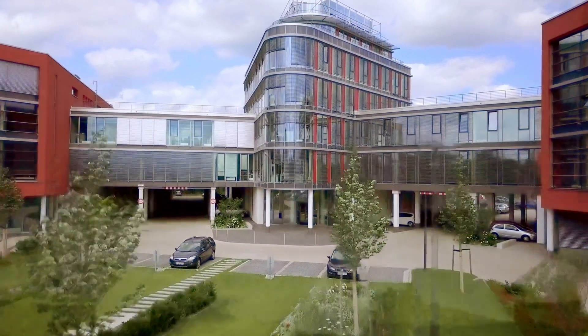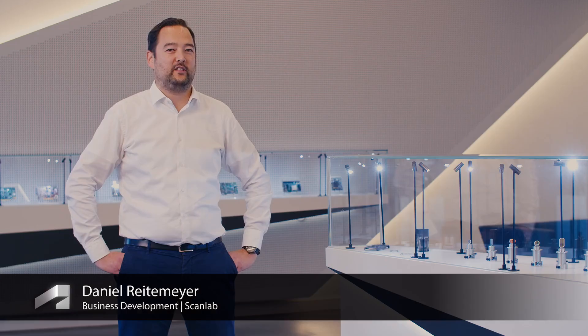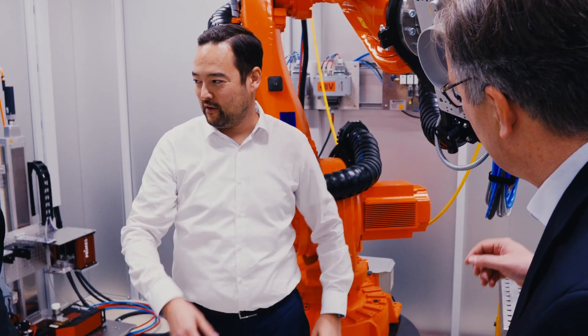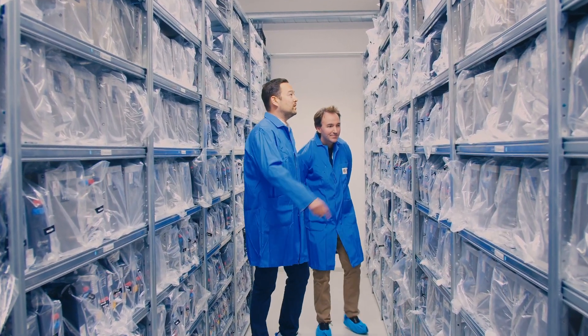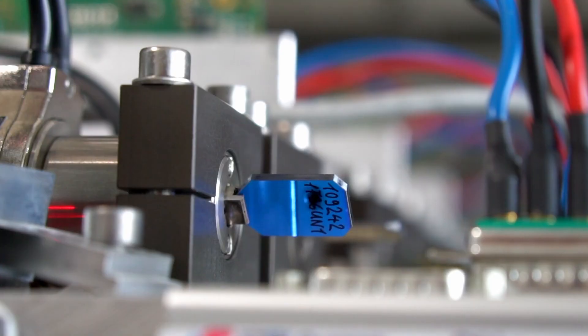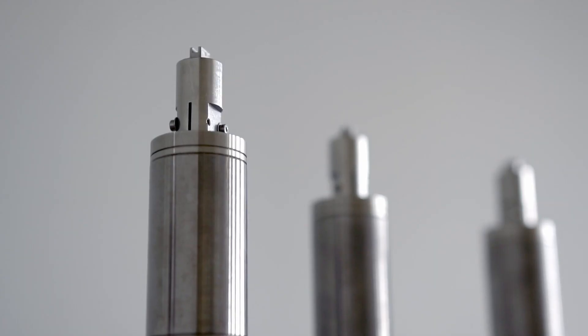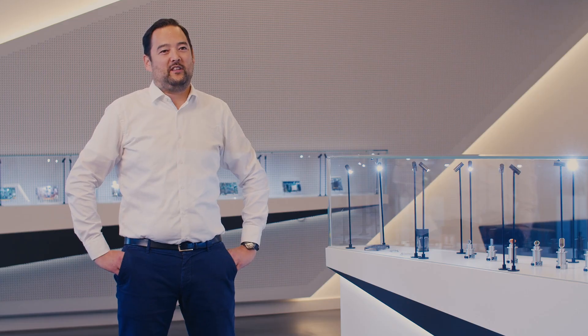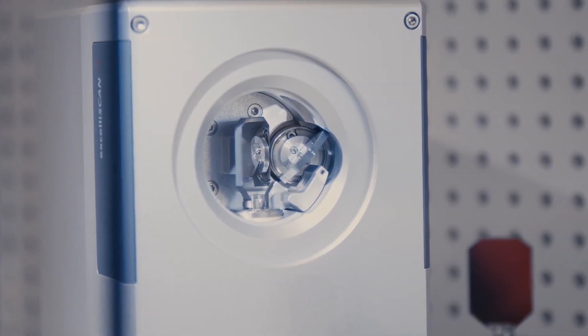My name is Daniel Reitemeier and I am business developer at ScanLab. ScanLab is the world leading manufacturer for laser scan systems, delivering more than 40,000 scan systems per year in several manufacturing industries like automotive car body welding, micromachining, display manufacturing, also medical devices and of course additive manufacturing. Whenever you see an industrial laser machine with fast-moving laser beams, it's probably ScanLab inside.